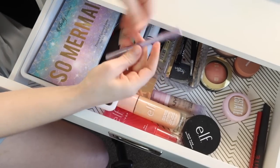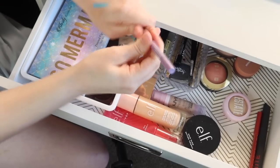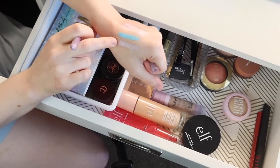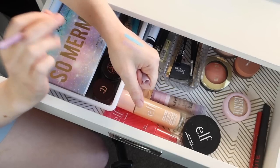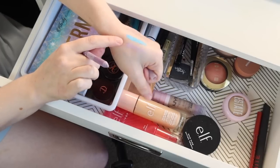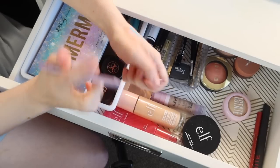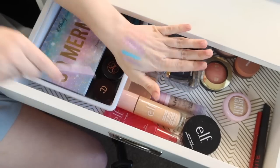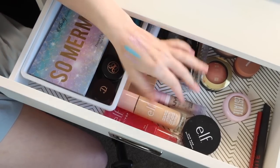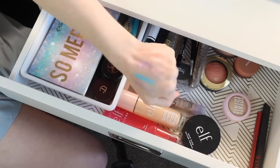One of my favorite eyeliner formulas — this is the NYX Epic Wear liner stick in Periwinkle Pop. It's called Periwinkle but it's really more of a lavender shade. I actually really like this in the lower waterline; I find it lasts really well. Normally I don't like putting liners in my waterline, but this one is just a really nice, brightening, subtle pop of color that lasts well there. Lots of pastel colorful eye looks I've been doing this month, and I'm sure I will continue to do a lot of looks like that for the rest of the summer.